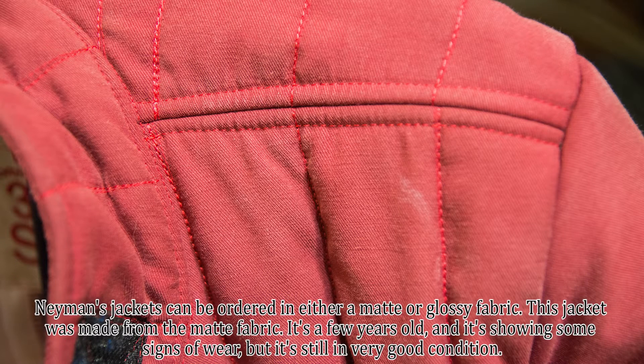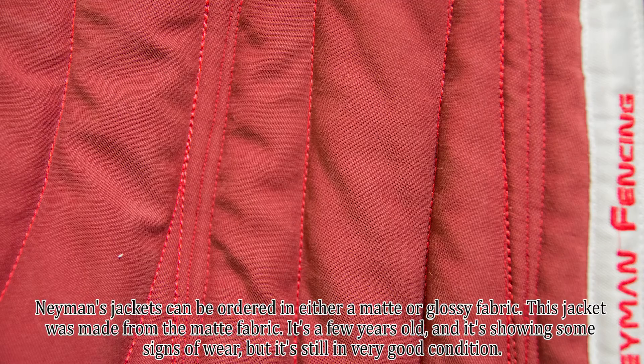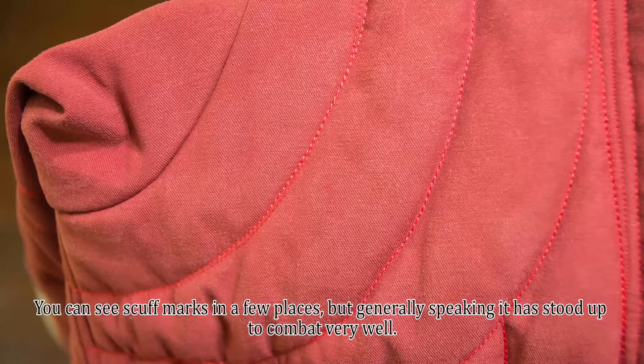Neyman's jackets can be ordered in either a matte or glossy fabric. This jacket was made from the matte fabric. It's a few years old now and it's showing some signs of wear, but it's still in very good condition. You can see scuff marks in a few places, but generally speaking it has stood up to combat very well.